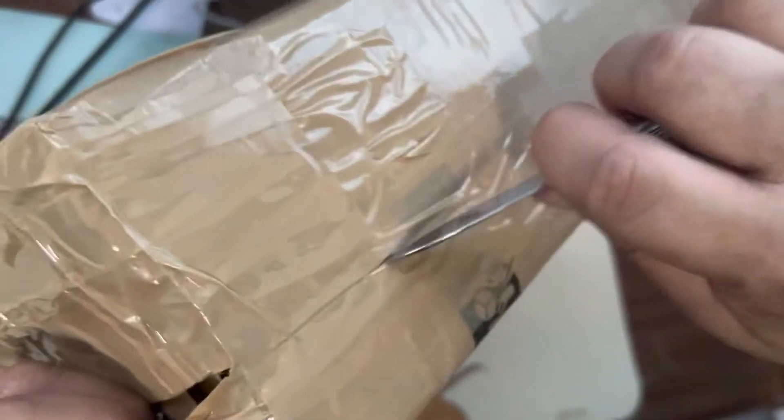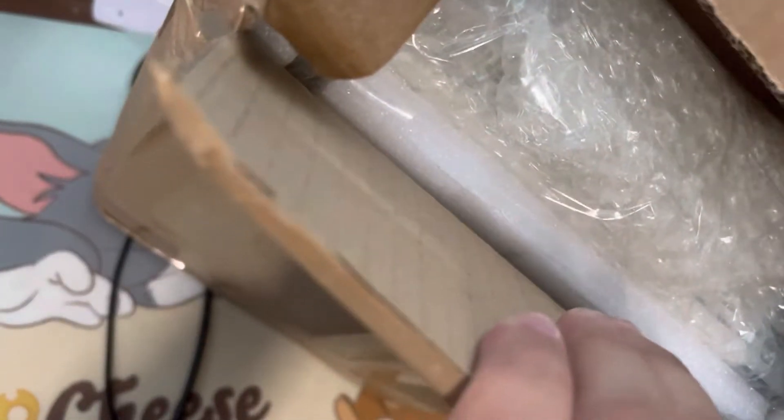It goes with its original bags. Alright, so we can see it's well packed, guys, as you can see it has foams around it.